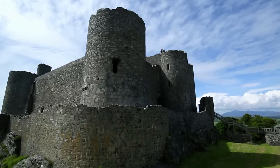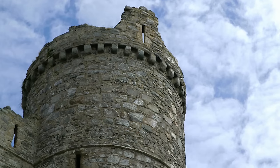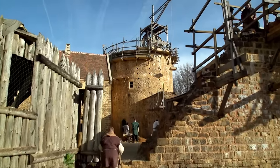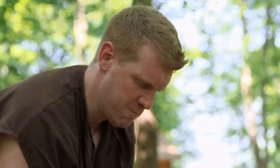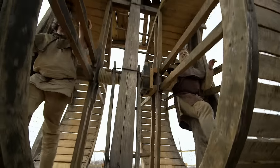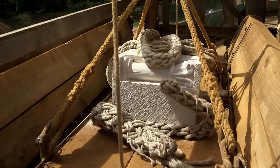Castles dominated the medieval landscape, and Britain has some of the finest in the world. Most today are decaying relics, many of their secrets buried in time. The origins of our castles are French, introduced to Britain at the time of the Norman Conquest of 1066.